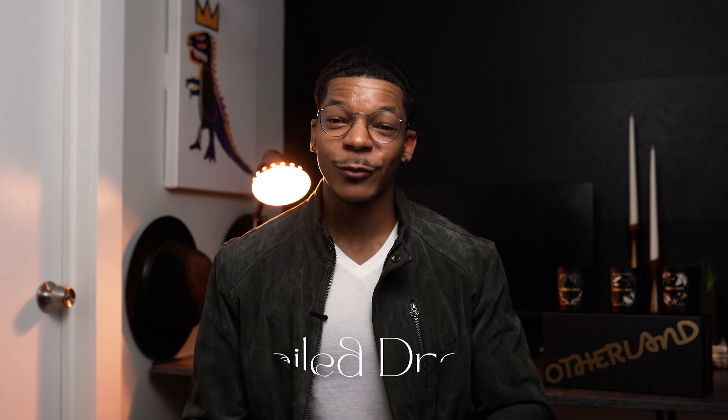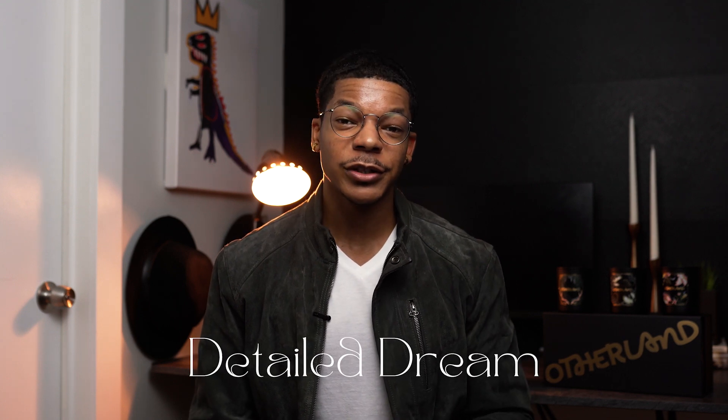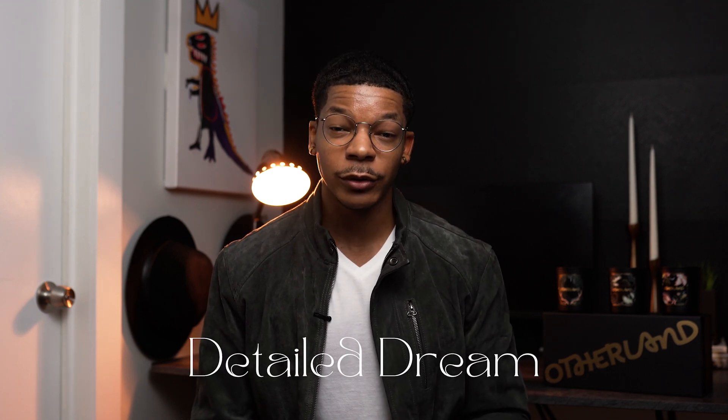Hey, what's up, I'm Rakima. Welcome to Detail Dream, where the primary focus is to expose you to the expansive world of luxury goods for yourself and your home. The holiday season is quickly approaching and that means good food.